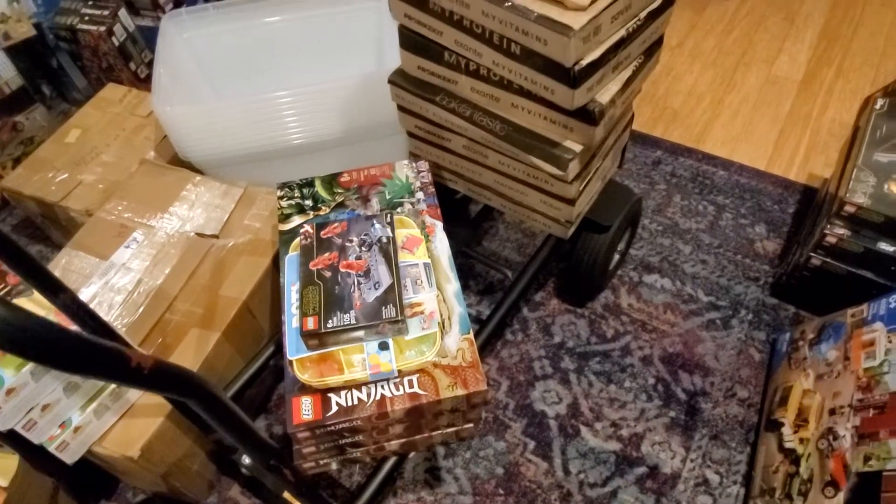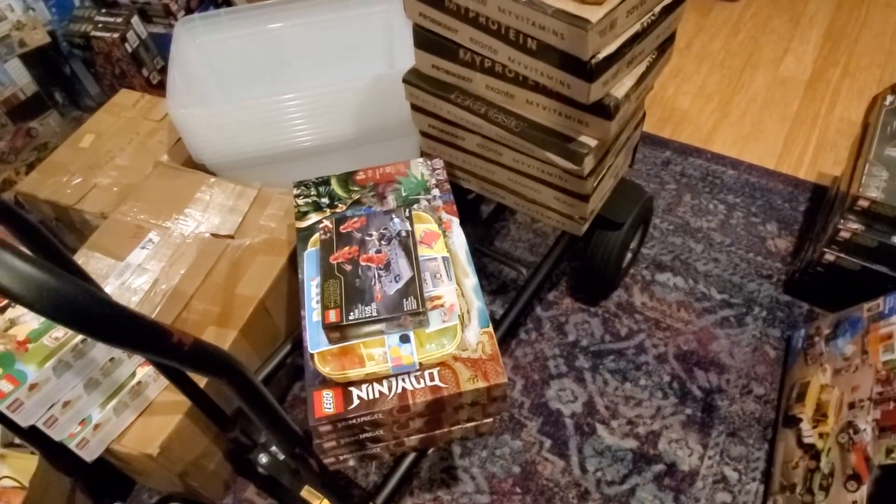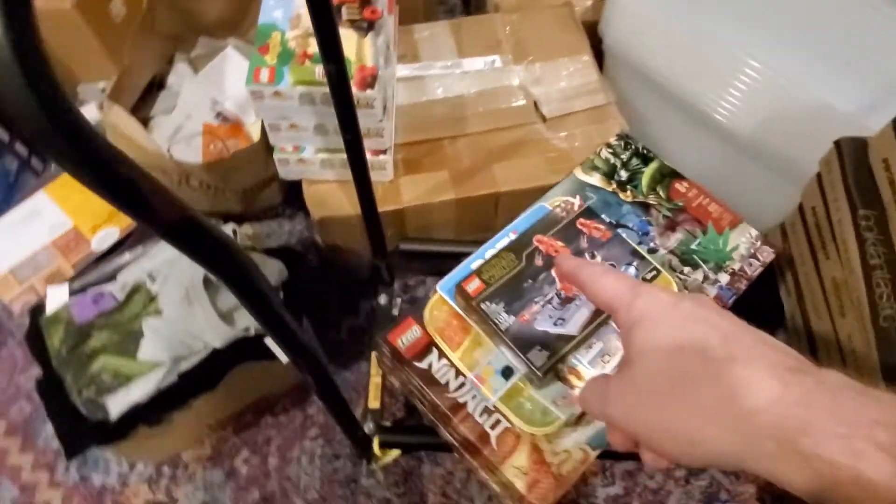Hello! I've been out and did some shopping today. I went to Walmart and found some additional sets.